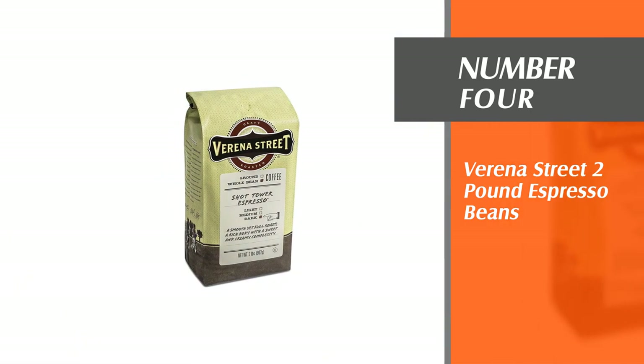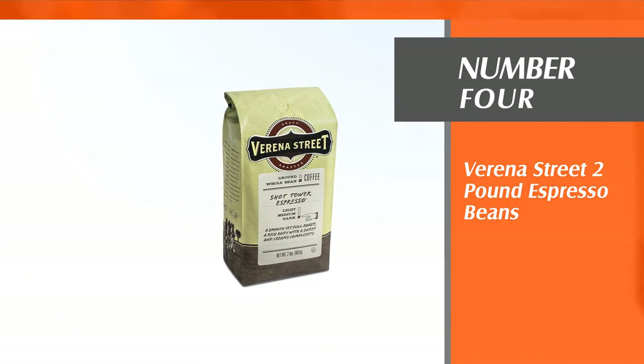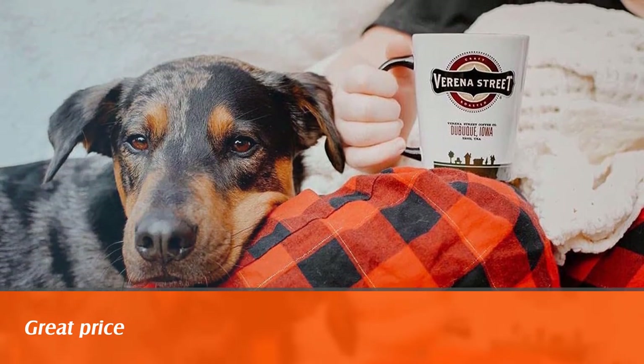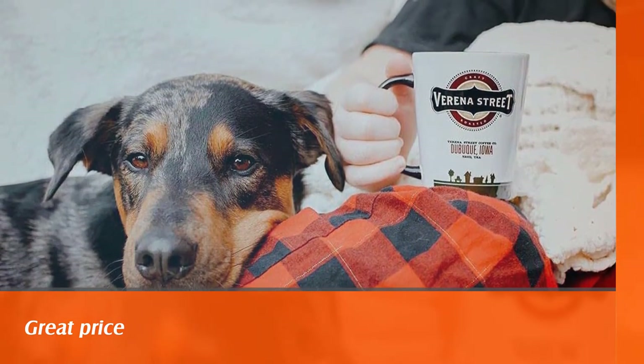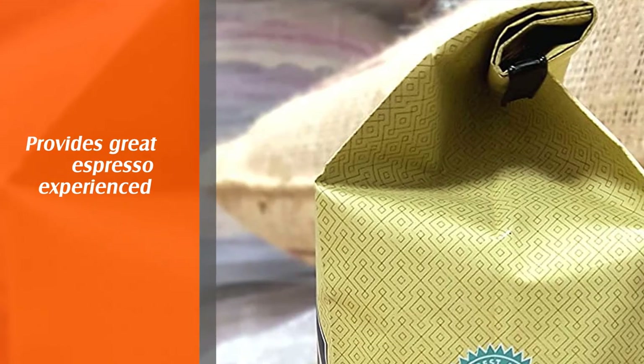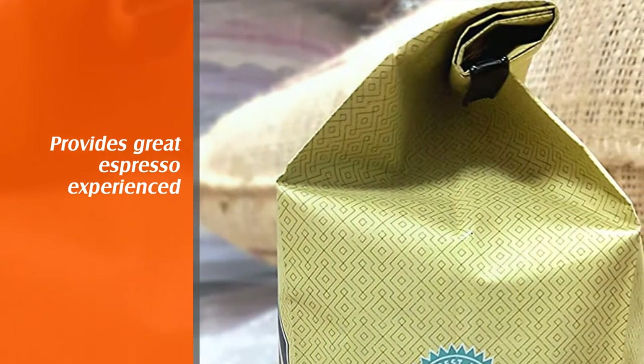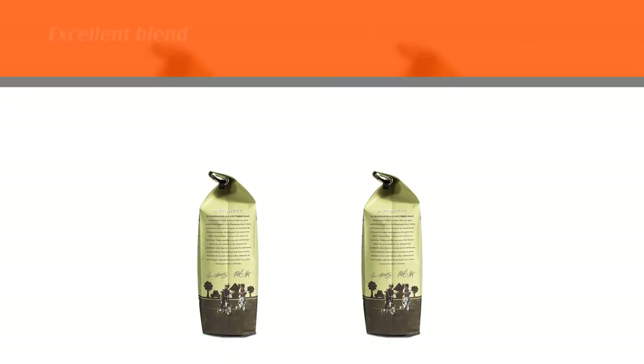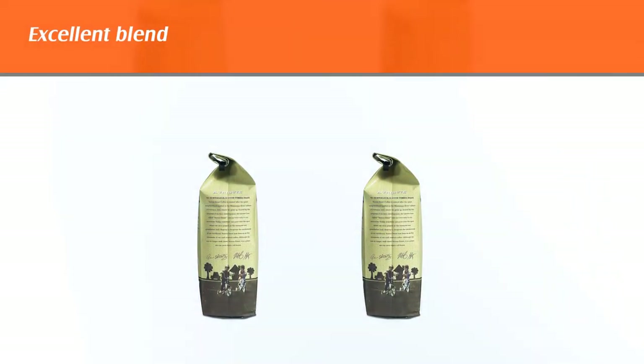Number four: Verena Street Two Pound Espresso Beans. A dark roast espresso blend, Shot Tower is a rich, nutty coffee and a classic espresso experience. Verena Street is a small coffee company owned and run in the Midwest, promising great value, no-nonsense coffee at a very fair price.